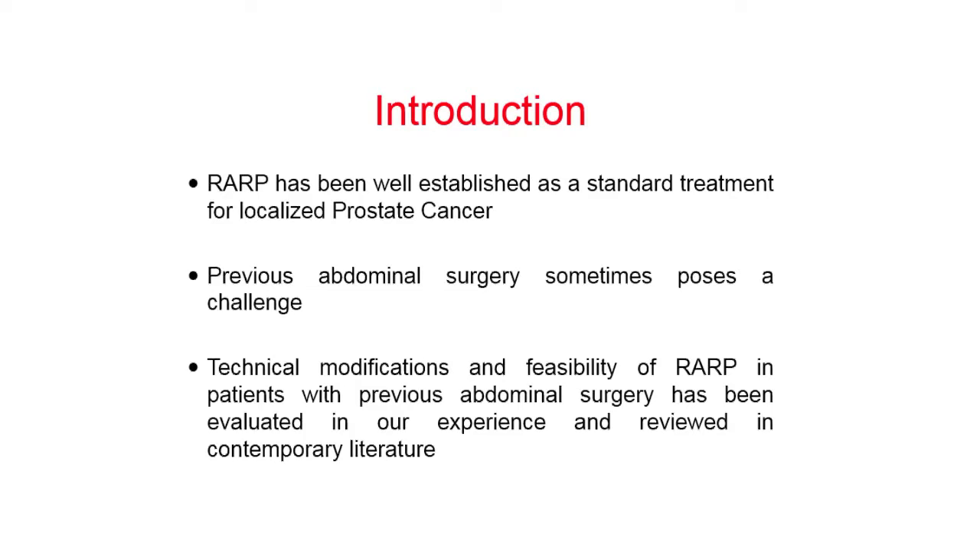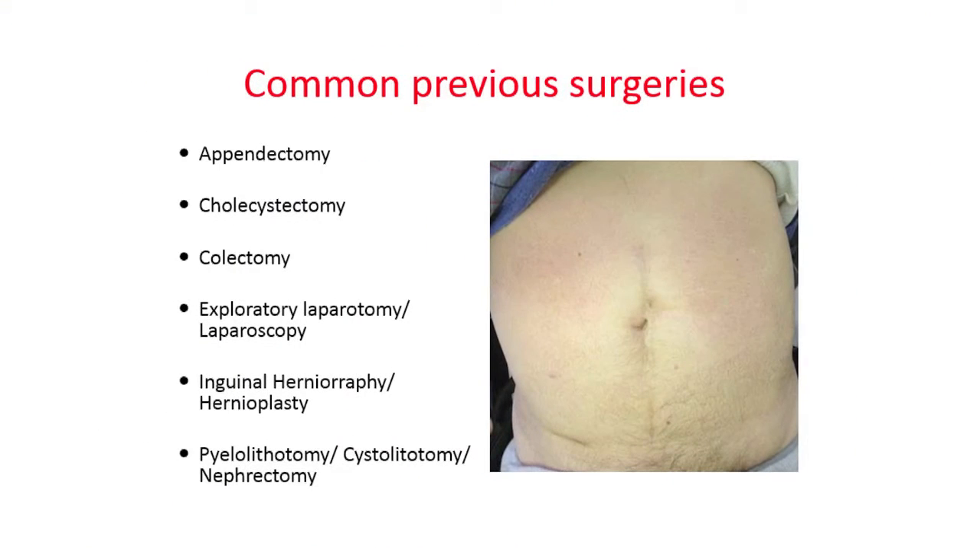As you all know, robotic radical prostatectomy has been well established as a standard treatment for localized prostate cancer. Previous abdominal surgery sometimes poses a challenge, and the technical modifications and feasibility of robotic radical prostatectomy in patients with previous abdominal surgery has been evaluated in our experience. We also reviewed the contemporary literature.